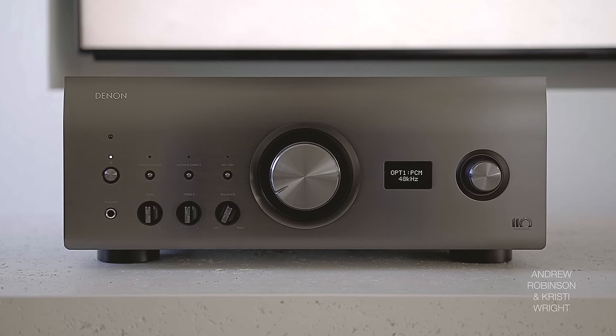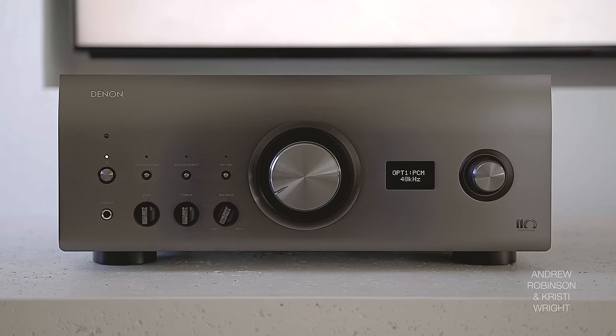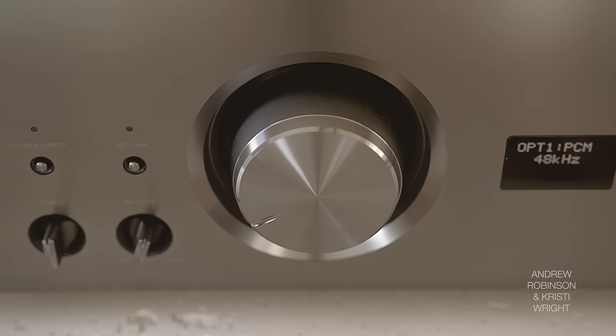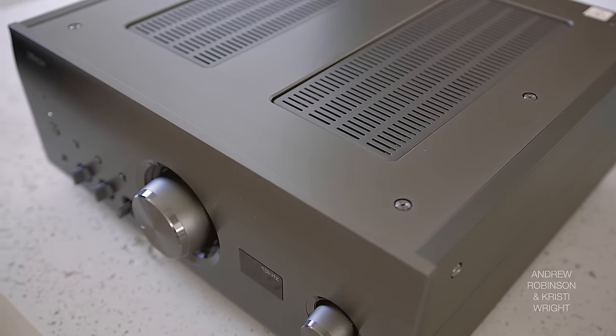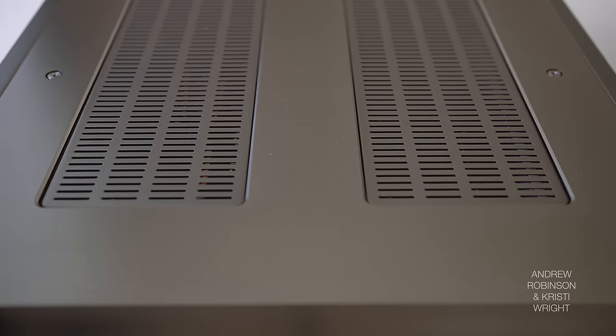Christy's turn: let's get where you're wrong out of the way first. I actually really like the look of this amp — I think it's sophisticated, sleek, and incredibly well-made. It looks expensive. I think it's a very beautiful amp. My apologies for putting words in your mouth.